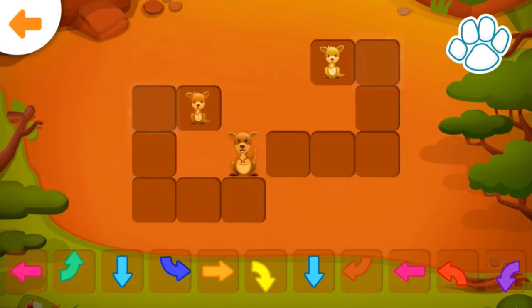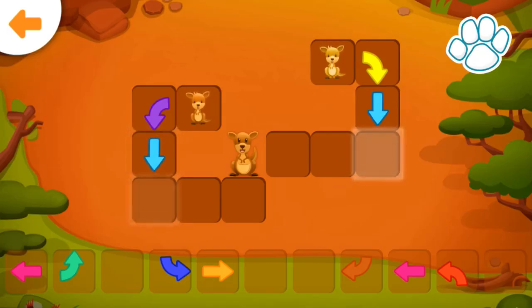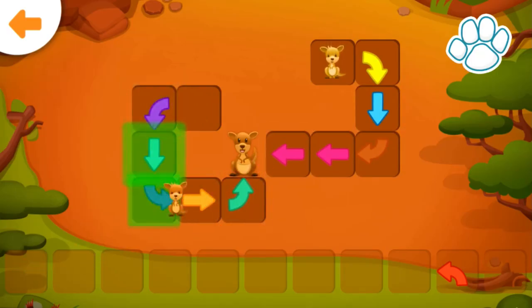Help the joeys get to their mother. Drag the correct arrow to the glowing square. Good job!